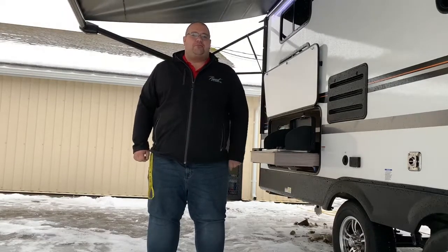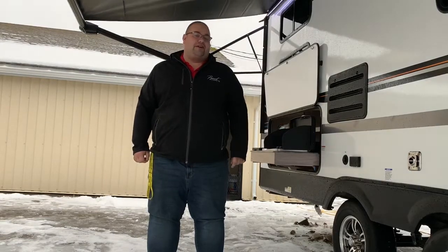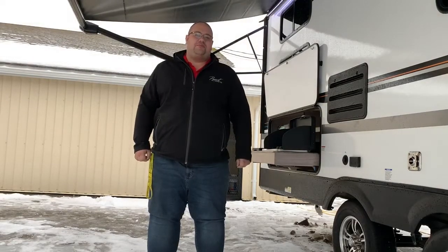Hey guys, Brandon from Prevost RV Marine here, just introducing our brand new 2022 Northern Spirit 2454 bunkhouse model. Come on inside, let's go have a peek.